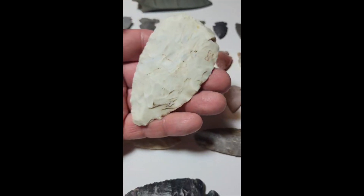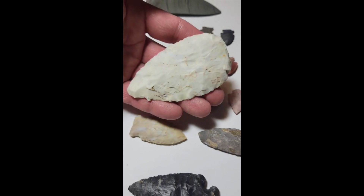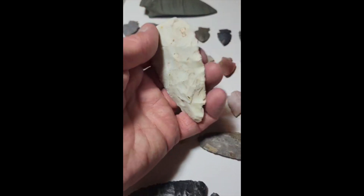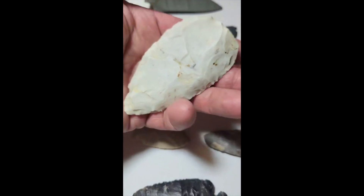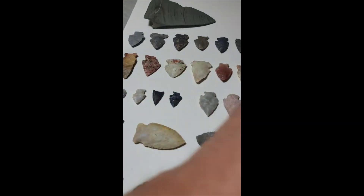Here's a large blade I came across — washed out of a bank. Hopefully there's more of those, and I keep checking every year.